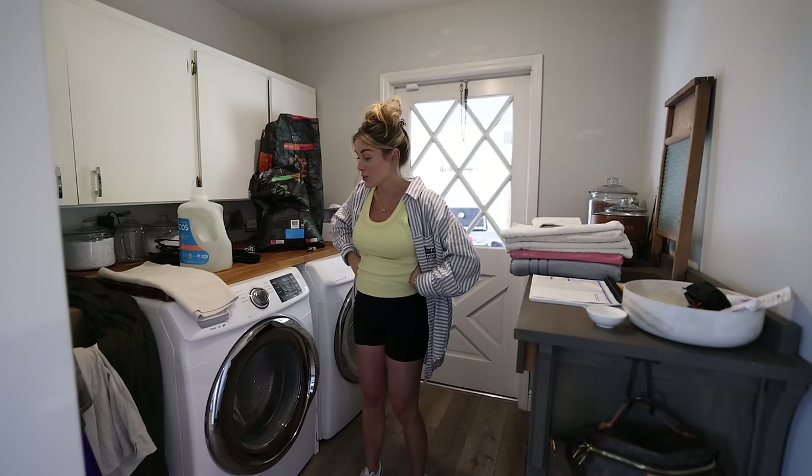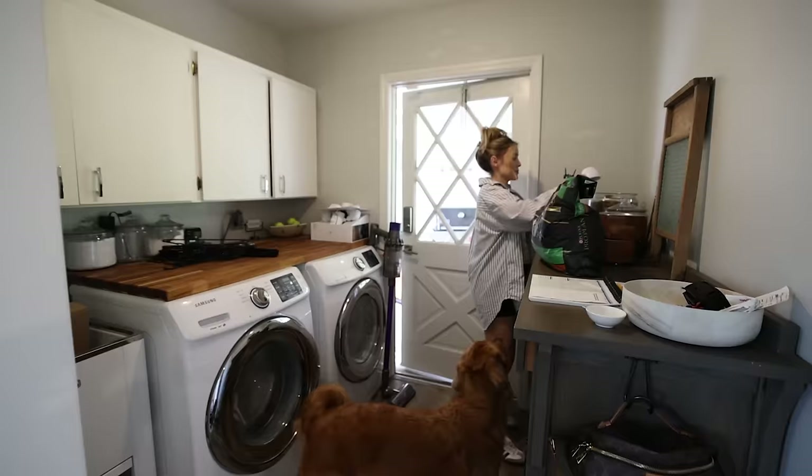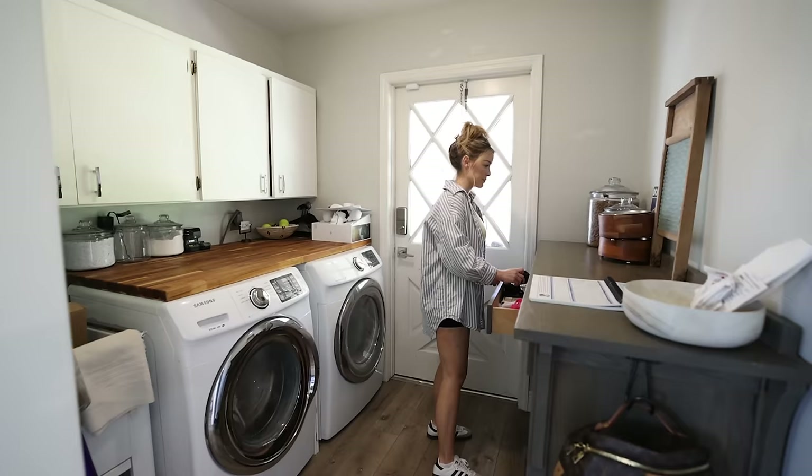Today we're just resetting. So let's at least get this room in working order. Much better in here — I feel like I can function.